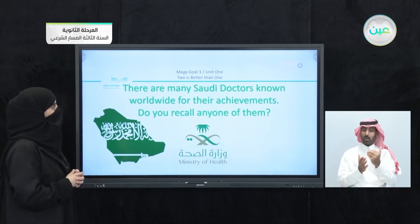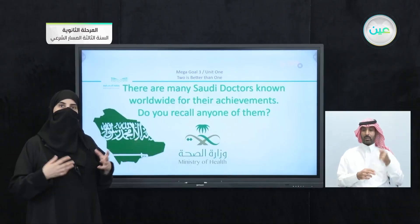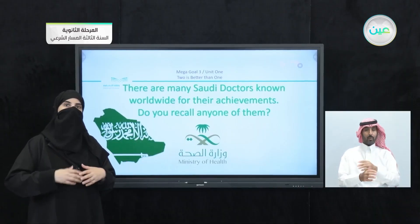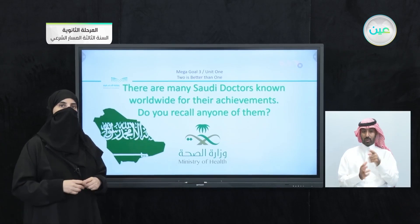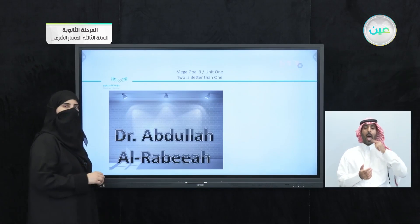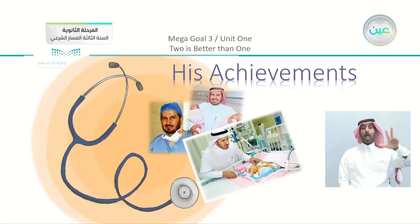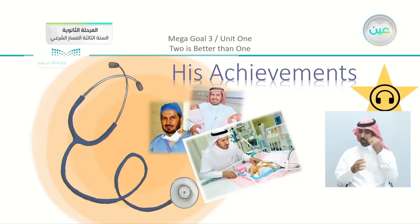There are many Saudi doctors known worldwide for their achievements. Do you recall any of them? There are famous Saudi doctors — some are well-known not just in Saudi Arabia but worldwide. One of our famous doctors is Dr. Abdullah Rabia, who has many achievements. We are going to talk about some of his achievements in the listening lesson.